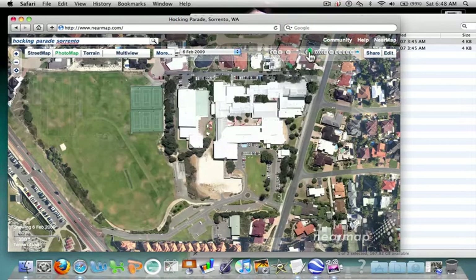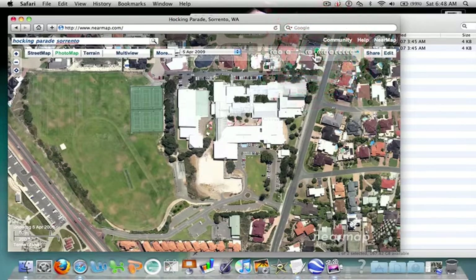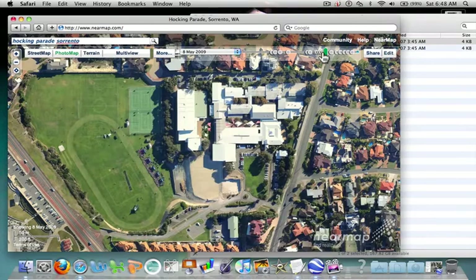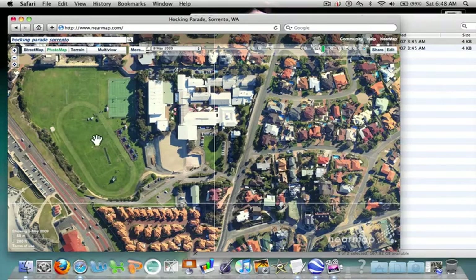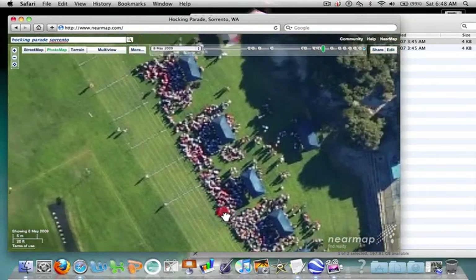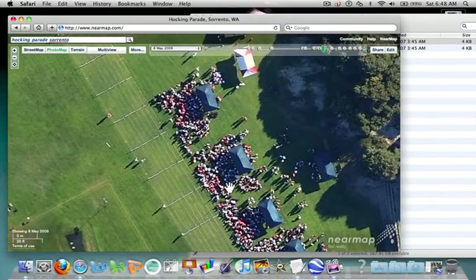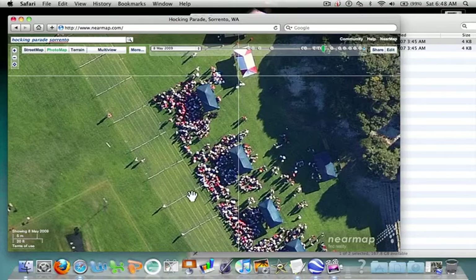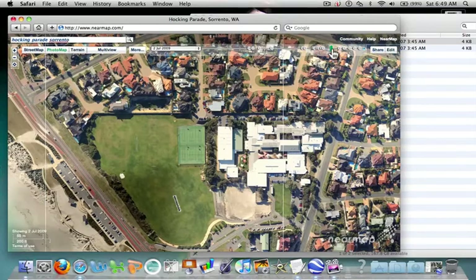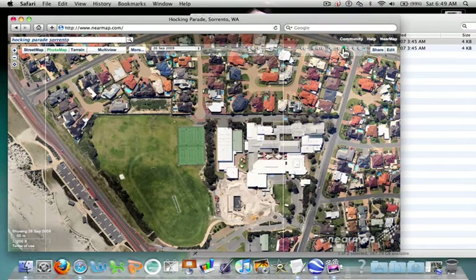We can go through time — February, May — and now the boarding house is gone. It's January, summer again. We can click through all the dots; each one is a different time. See how lovely and lush the college oval is during the winter. Zoom in a bit and we just happen to be on the next day — you can see all the kids on the oval. It's fairly high resolution; it's just luck that it was a school day.